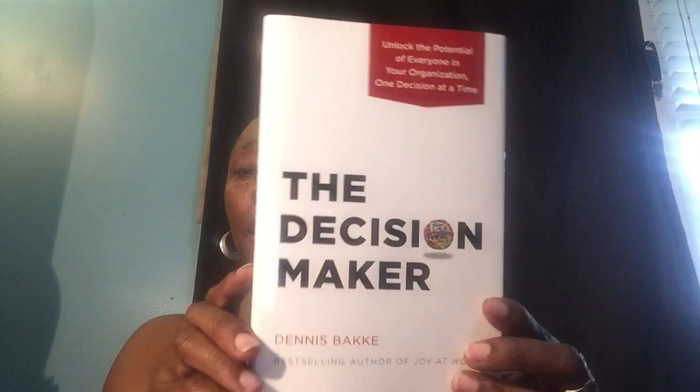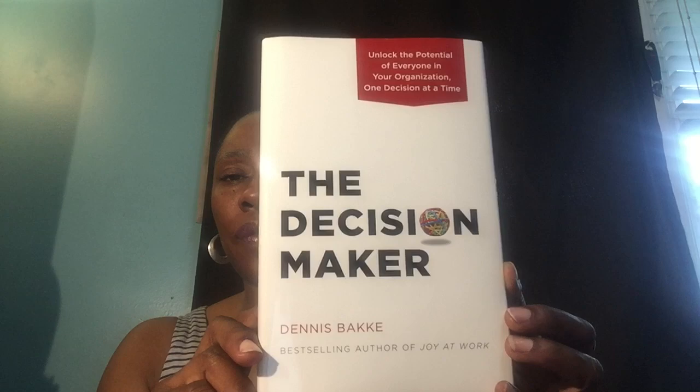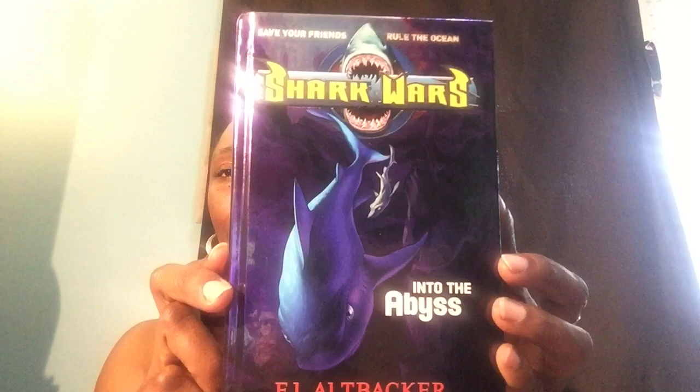I did grab two books today. This was out of Landover — The Decision Maker by Dennis Bakay, who is the best-selling author of Joy at Work. I also grabbed a book for my son: it's by E.J. Altbacker and it's called Shark Wars: Into the Abyss. It seems there are a bunch of these books, so I'll keep my eyes open. It says 'these books have bites.'